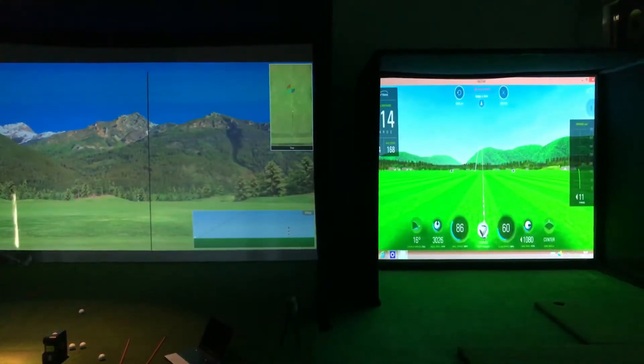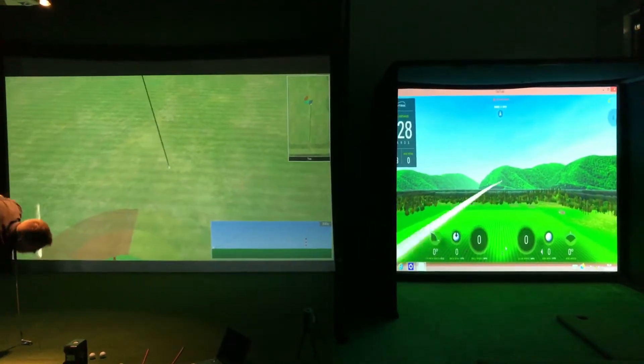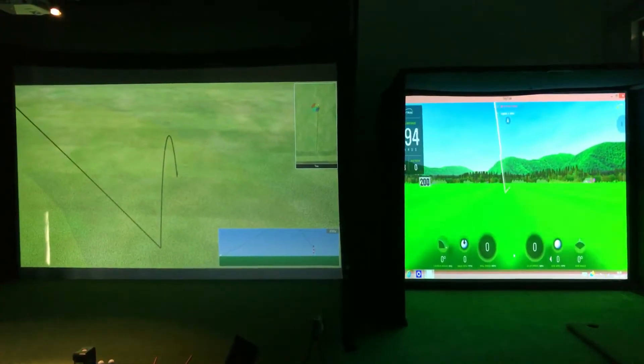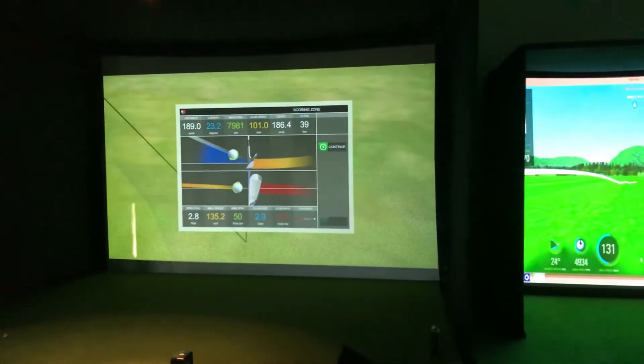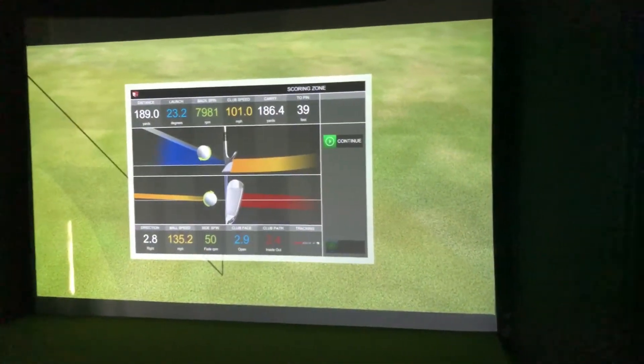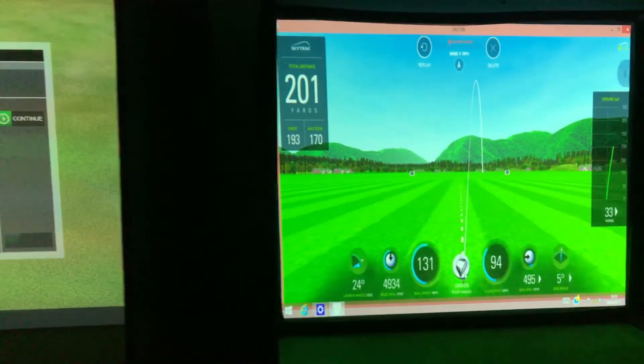Okay, let's just have a quick look at the flights because we can do that side by side. Just slightly right of centre. We're seeing right of centre on the SkyTrack as well. Okay guys, we're going to focus just on the carry number for the moment. So 186.4 with True Golf. 193 on the SkyTrack.